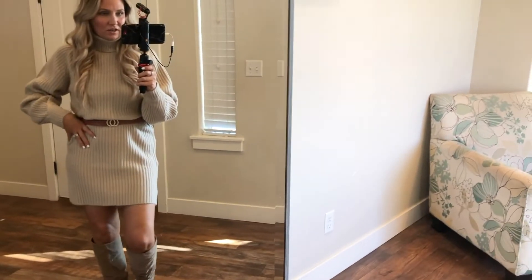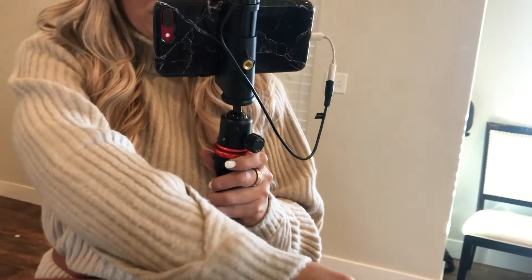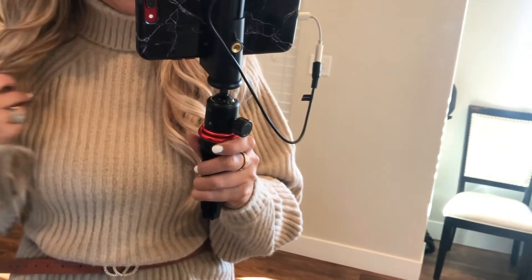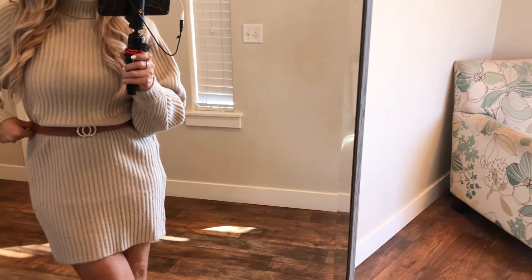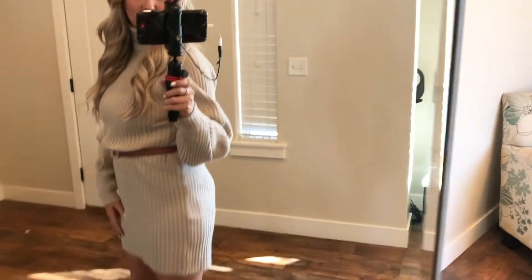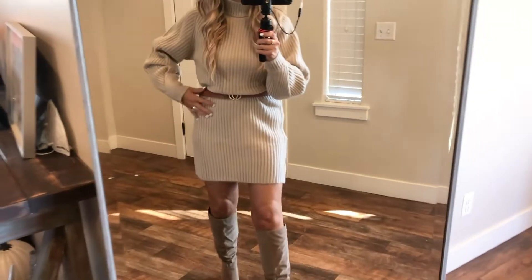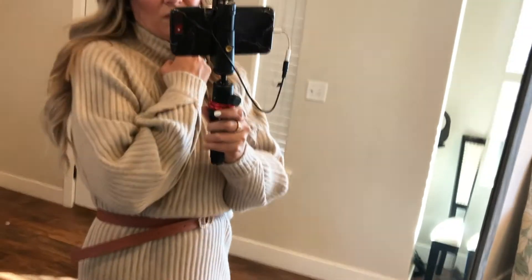Next is a sweater dress that I love — it's such a pretty color, looks really well made and expensive, and feels really soft. It doesn't come with the belt; I added that myself to add more cinching at my waist. I paired it with some boots. I think it's perfect for a night out or hanging out with friends.